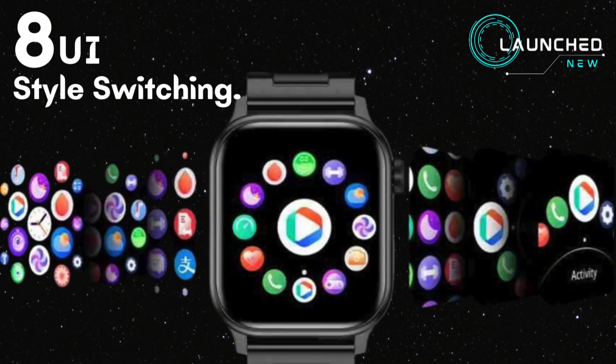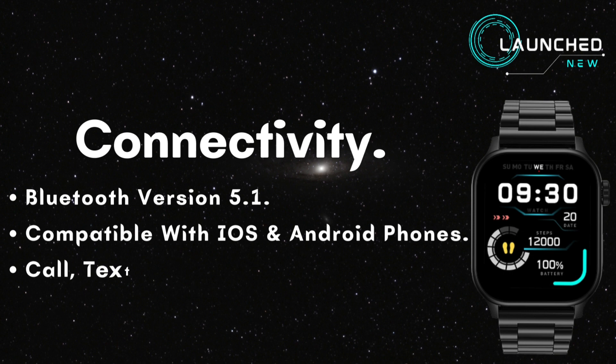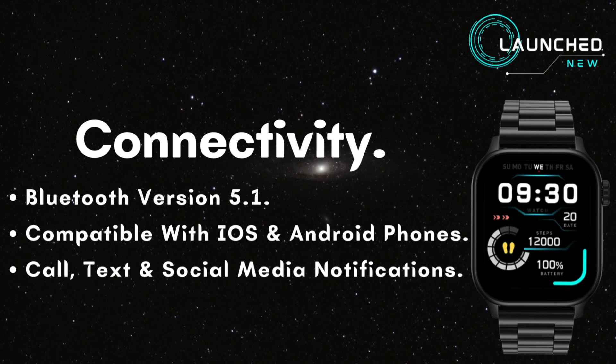8 UI style switching. Connectivity via Bluetooth version 5.1, compatible with iOS and Android phones, with call, text, and social media notifications.